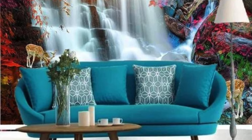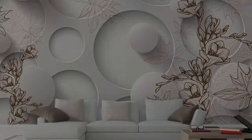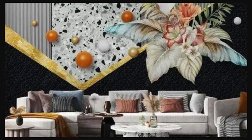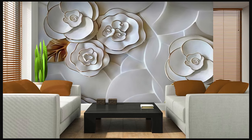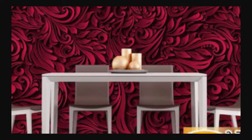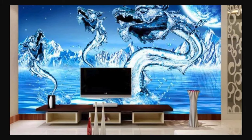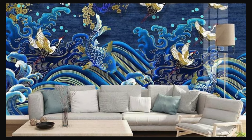Embark on a journey of unparalleled aesthetics as you explore the limitless possibilities within our 3D wallpaper collection. This curated assortment is a testament to the marriage of innovation and design, offering an immersive experience that goes beyond conventional decor. Imagine walls that become portals to alternate realities, where every glance unveils a new layer of complexity. Our 3D wallpapers are gateways to an elevated sensory experience — from optical illusions that challenge perception to abstract creations that evoke movement and energy, turning your space into a gallery of dynamic expression.